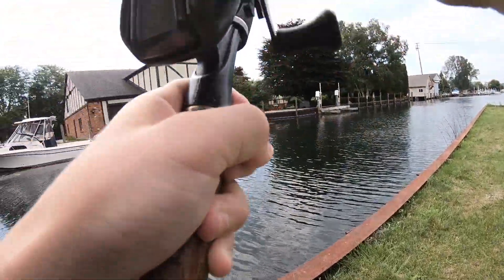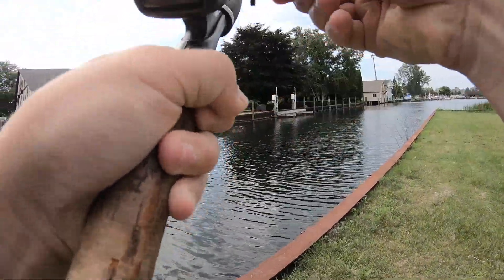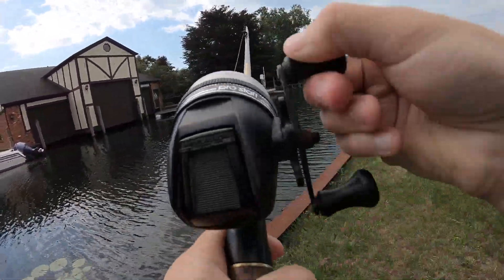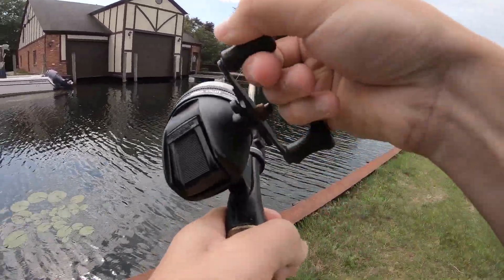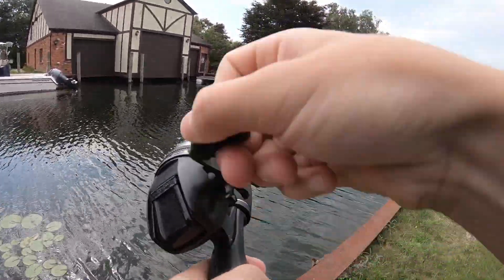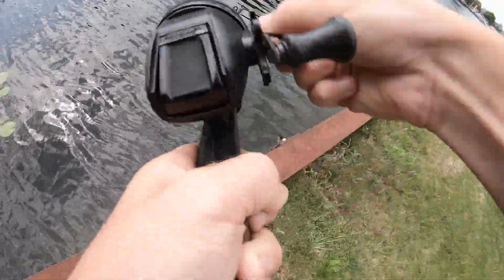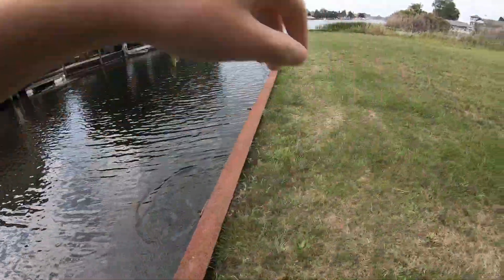Guys, we got one — go, go, go, go, go! Let's go guys, let's go! We got one. Let's go boys, he's right there, he's right there, let's go boys!